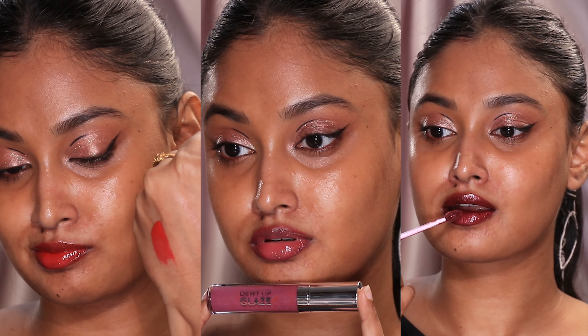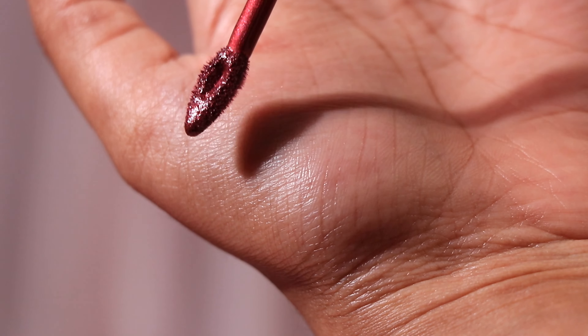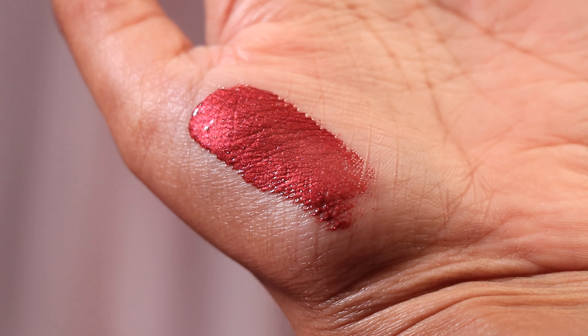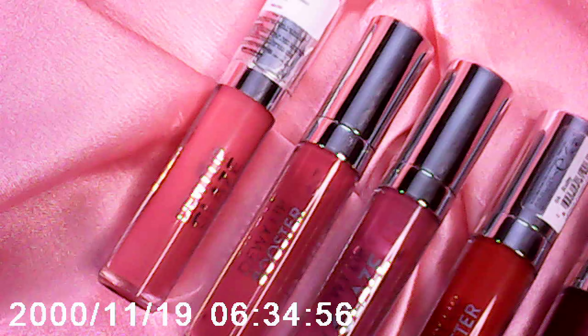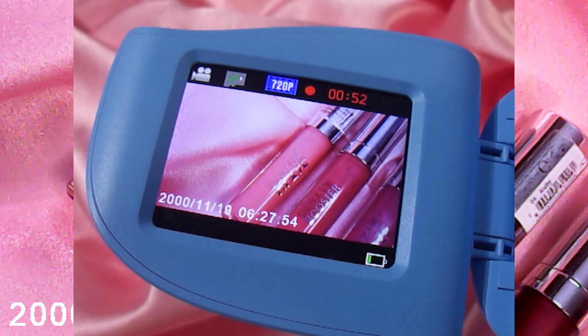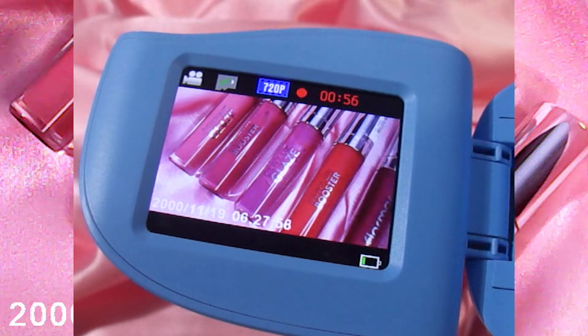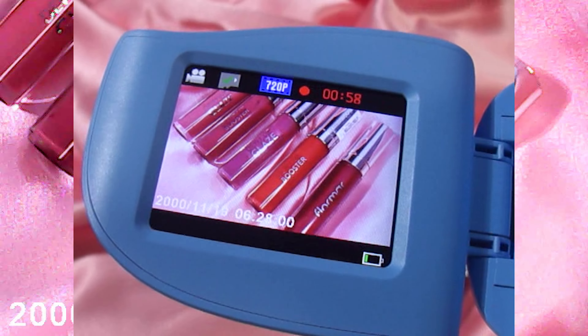This is my first time trying Turkish makeup, but this is also my first time trying a metallic lip gloss. Have you seen something like this? Because I haven't. Let's talk about the Turkish makeup brand Flormar. I was able to try the Dewy Lip Booster and their Dewy Lip Glaze. I got these from Tira a month or so back.